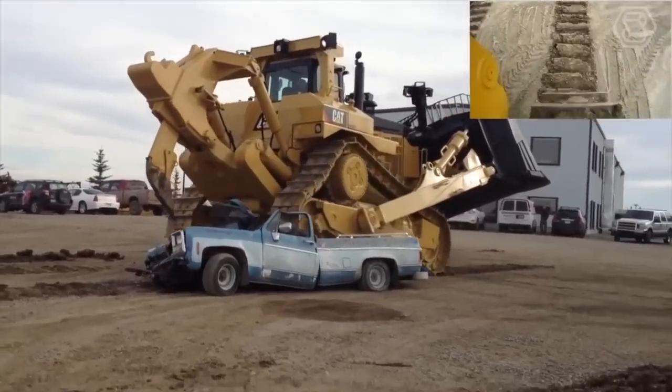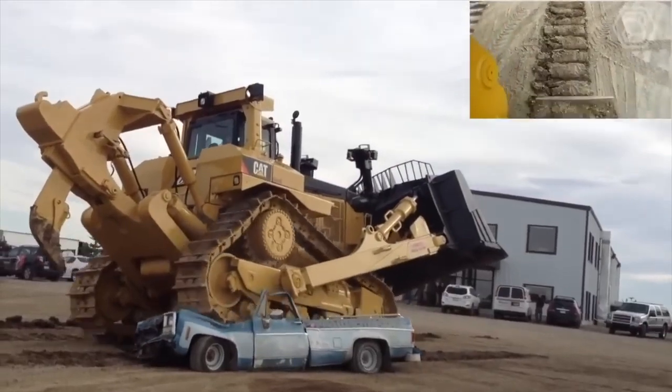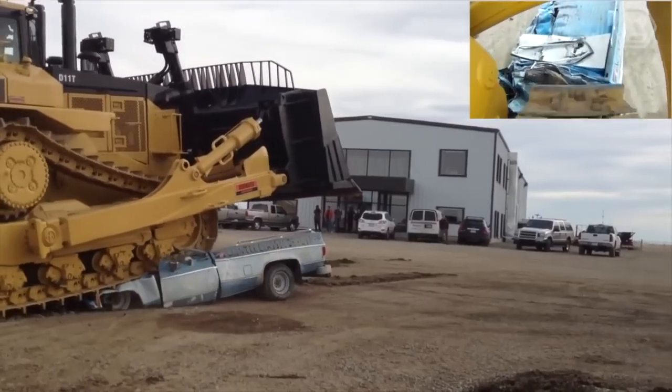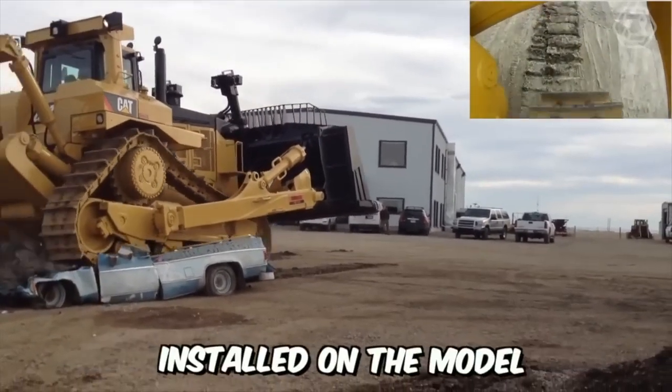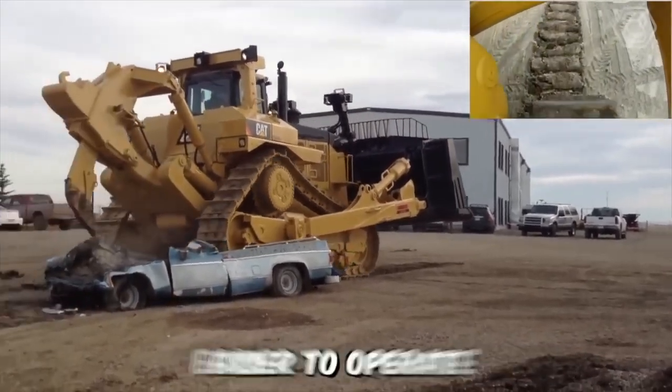The Acer technology allows optimizing the performance of this engine, increasing fuel efficiency, and reducing emissions in the atmosphere. Moreover, the modern electronic equipment installed on the model makes the new bulldozer easier to operate.